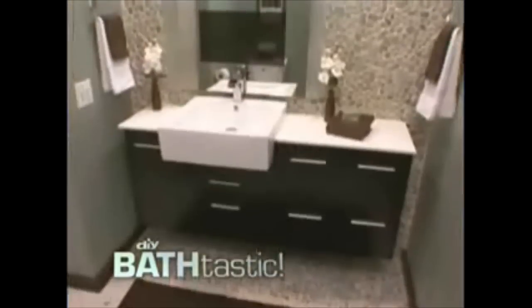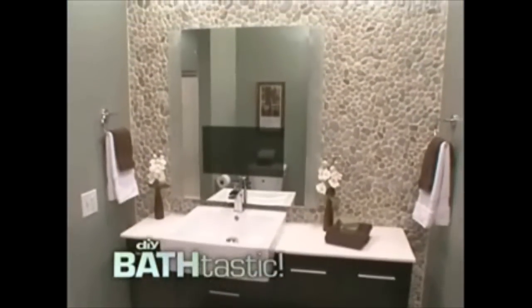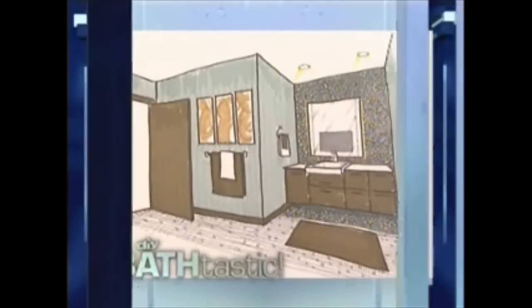As this bath becomes a bath passage, the walls and trim will be updated with greens and browns. Now for the kicker — a one-of-a-kind mirror with a hidden TV. I'm really anxious to see the TV mirror; it's the coolest part of the bathroom. We just got the vanity in, and next step is tile.